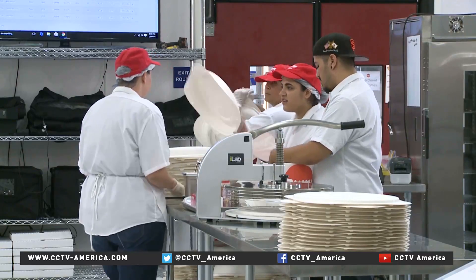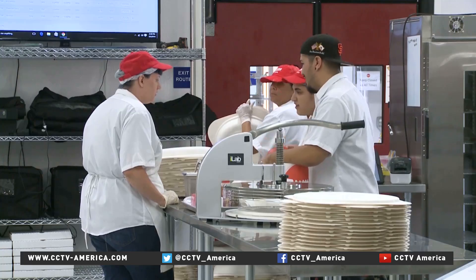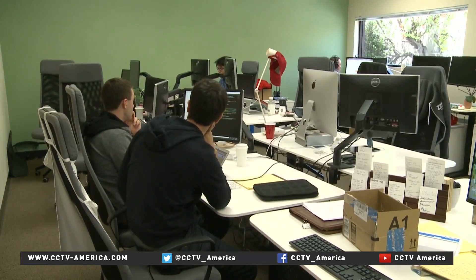Zoom is paying for Joe's coding classes as part of its mission to retrain employees for higher-skilled jobs. At this pizza joint, software engineers and designers are looking at the pie from all angles,